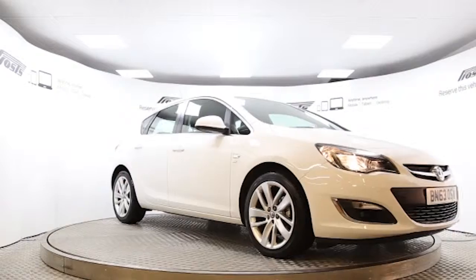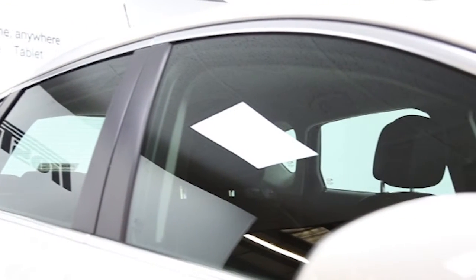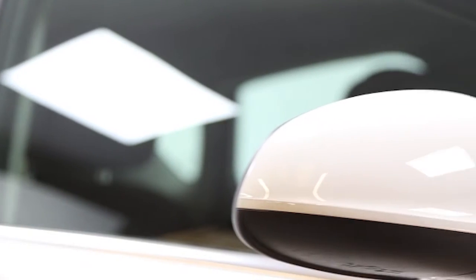Here we have a 2013 registered 5-door Vauxhall Astra Turbo SRI with a 1.4-litre manual transmission petrol engine. The car is finished in Olympic white.